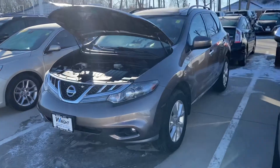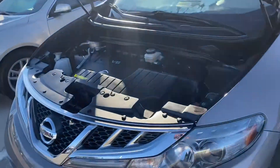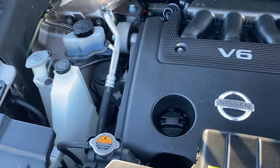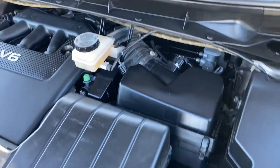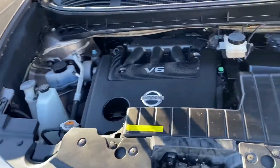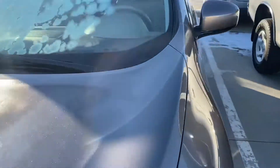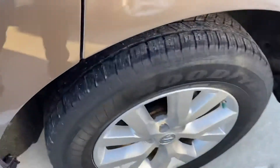Hey, it's Anthony from Dave Wright, showing the 2012 Nissan Murano in that bronze color, V6 engine. Keep in mind it's the 2012 with the hydraulic hood and brand new tires.